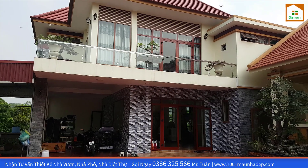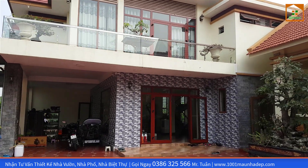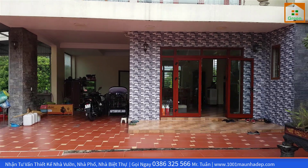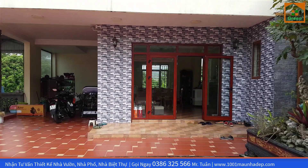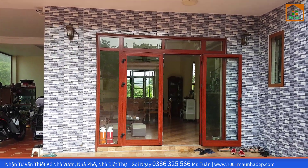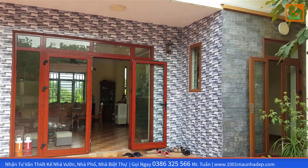Với diện tích mặt tiền 14m và chiều sâu nhà là 8m. Với phong cách thiết kế mở như thế này thì không gian trong toàn bộ công trình rất là thoáng và mát. Mời quý vị các bạn cùng tôi từ từ tiến vào bên trong để khám phá những công năng và bài trí bên trong của công trình này.